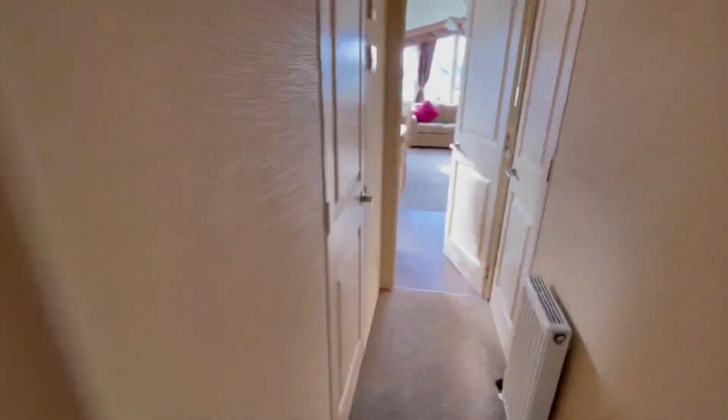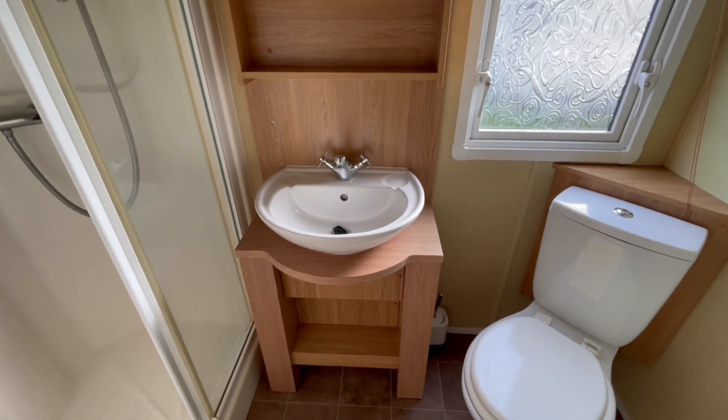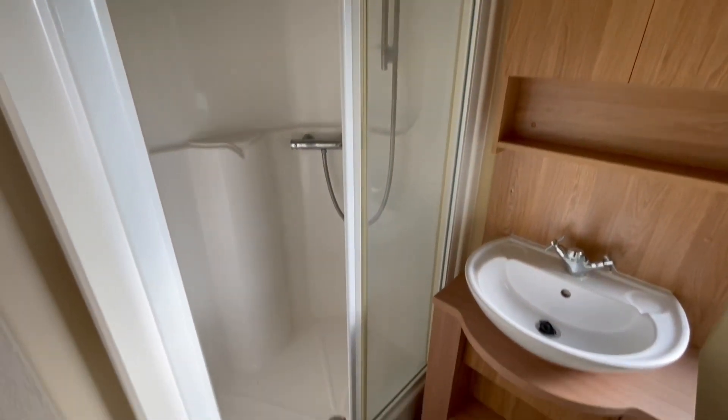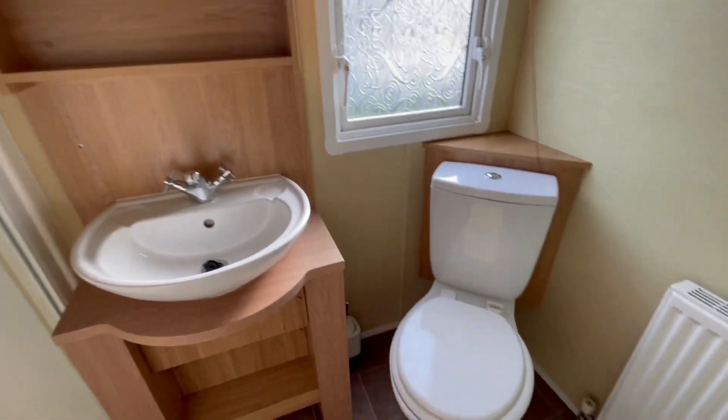We head further back up the holiday home now and we'll come to your shower room. In here you can see we've got a wash basin, storage just below and above as well, a decent-sized shower, and then another toilet as well.